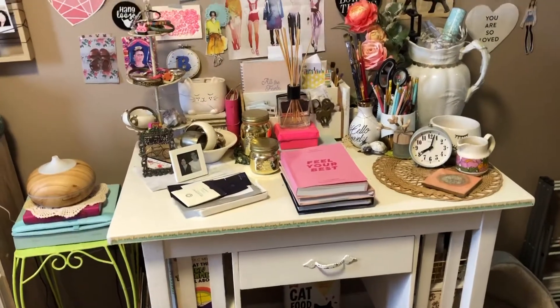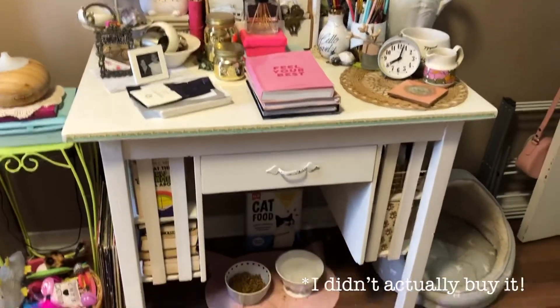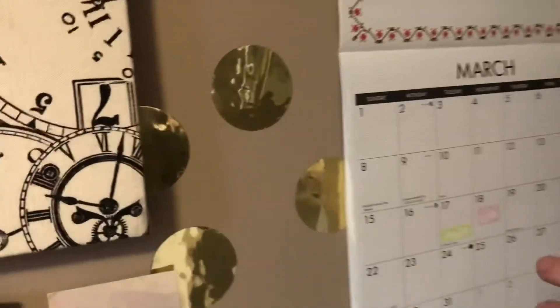There's my desk — I actually bought it, and there's a video online where me and my dad refinished it together. I actually found it on the street. There's Lola's little food area and there's her bed.